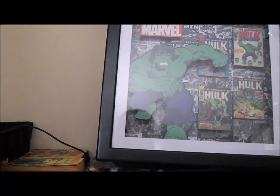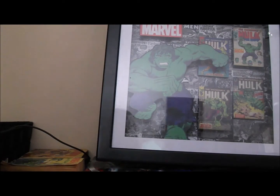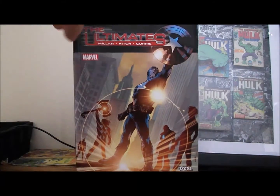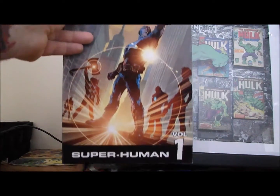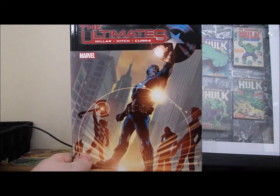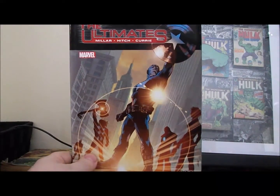Then I picked up The Ultimates Volume One: Superhuman for two dollars. I've never read The Ultimates, so I'm very interested in trying that out.